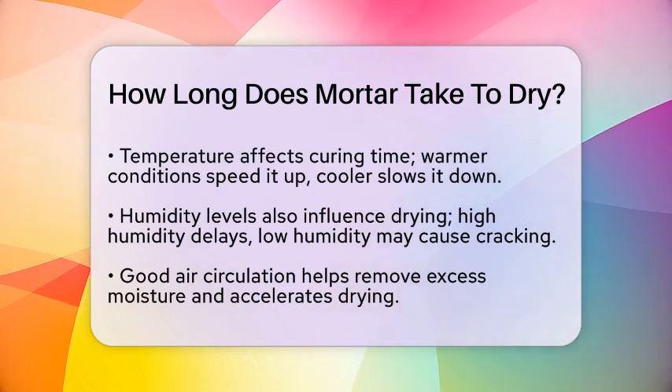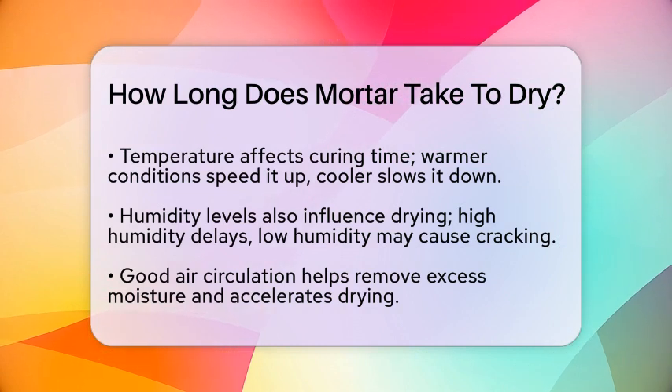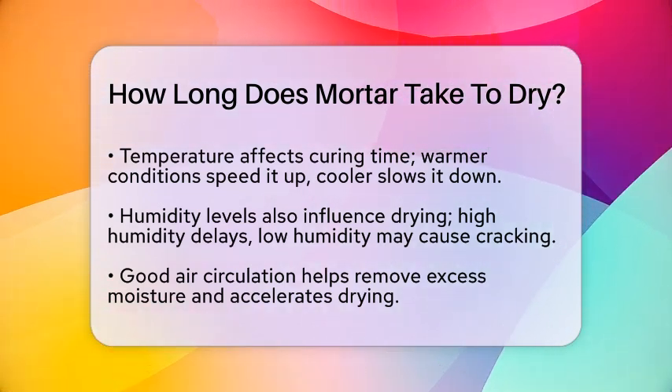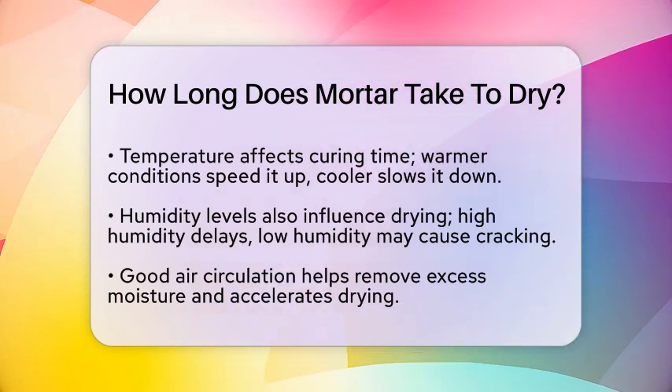Different types of mortar mixes have varying curing times. For example, Type S mortar, known for its high strength, follows a similar curing pattern to other mortars but may have specific recommendations based on its formulation.